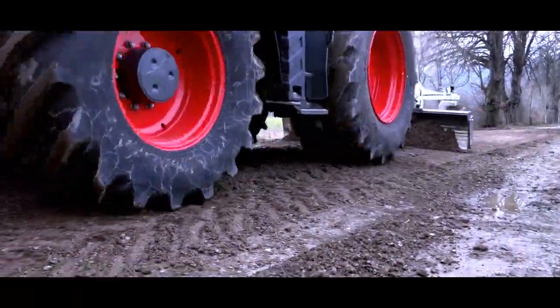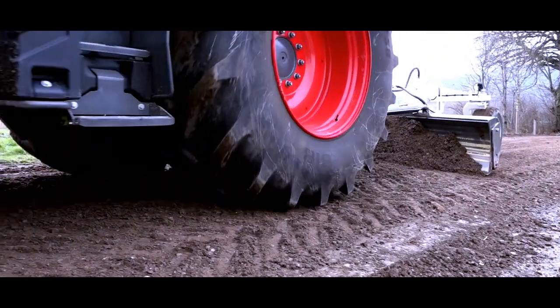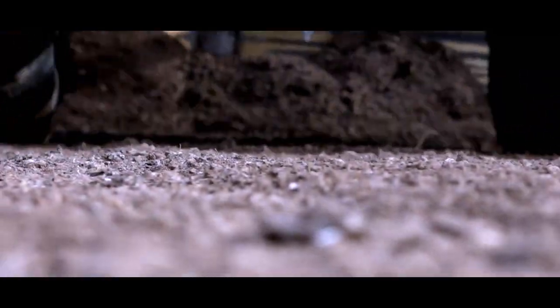Afterwards, the profiling with the kink shield is done. All road profiles, including crowns, can thus be produced at high speed.